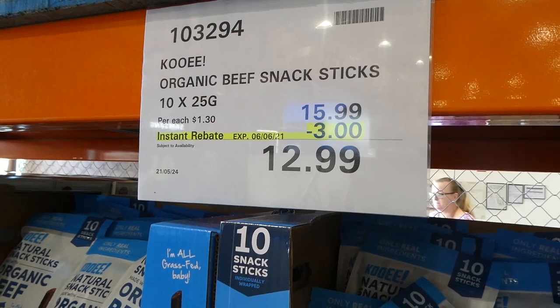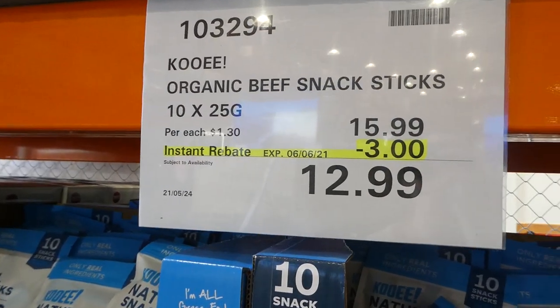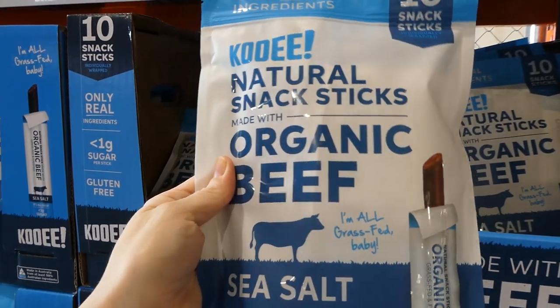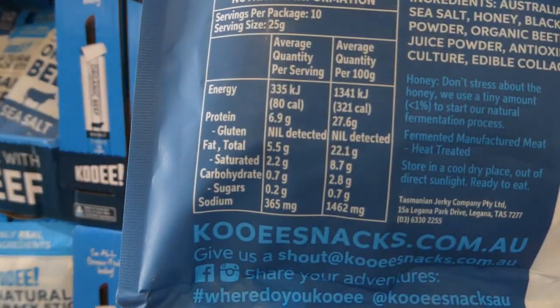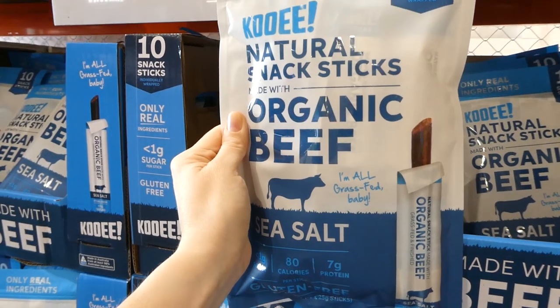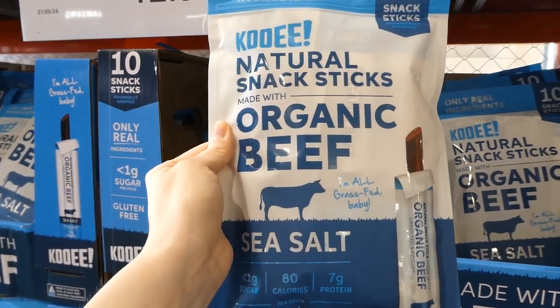The new coupon flyer just came out, valid from May 24th to June 6th. They have the Cody Organic Beef Snack Sticks — you get 10 x 25 gram sticks. They're organic, made with sea salt, and have very few carbs, which is nice because a lot of the jerky ones are quite high in carbs. These are $3 off, down to $13.